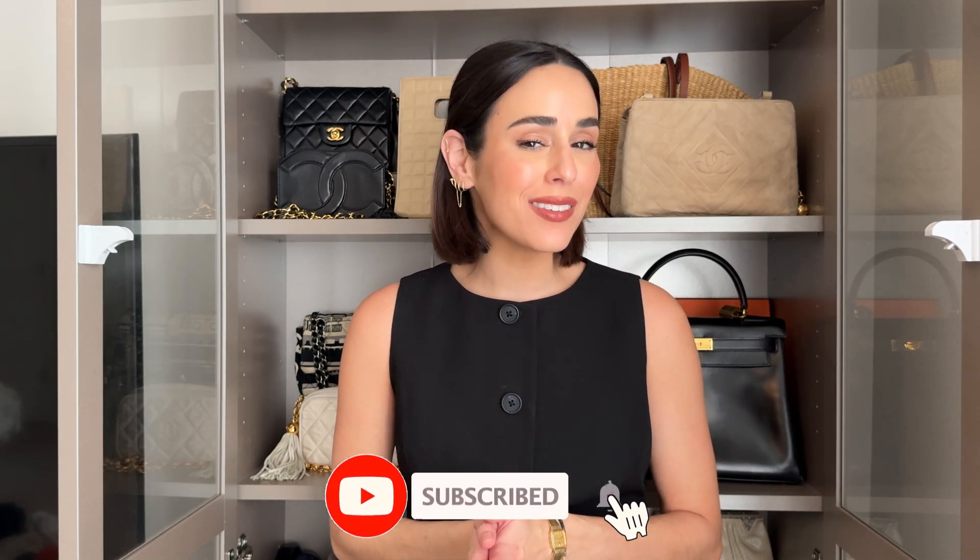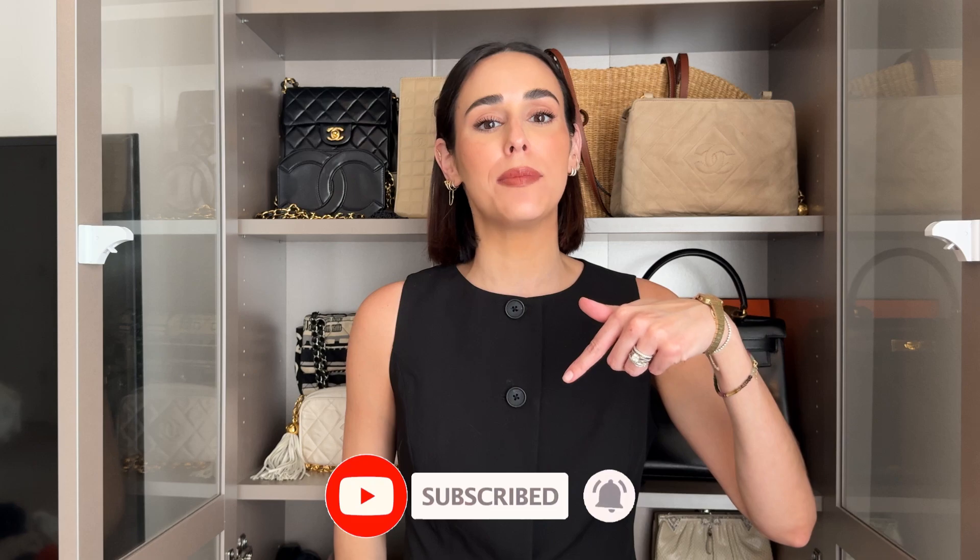Hi everyone, welcome back to my channel. If you're new here, my name is Natalie and my channel is all about luxury, vintage, fashion, and styling. So if you're interested in any of those, please consider hitting that subscribe button below.